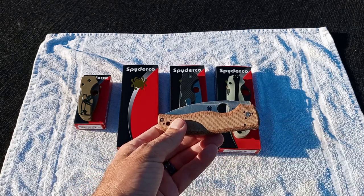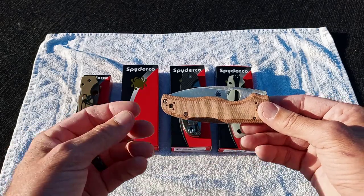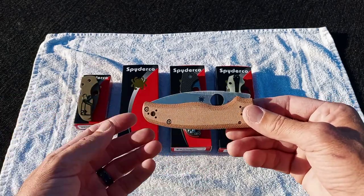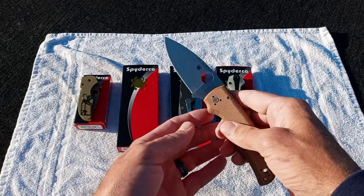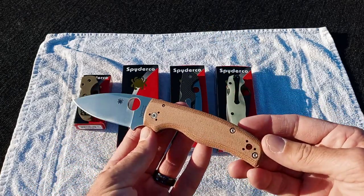Even if Blade Ops shows out of stock now, a lot of times what Blade Ops does is they just pull the listing off the site so you won't even find it. But just keep checking back — there's going to be a ton of opportunities to get these.